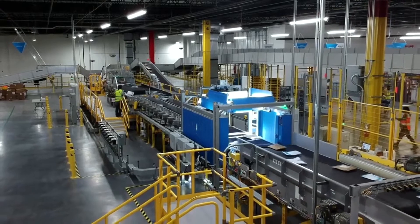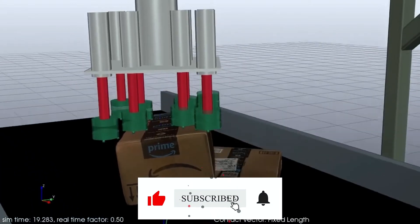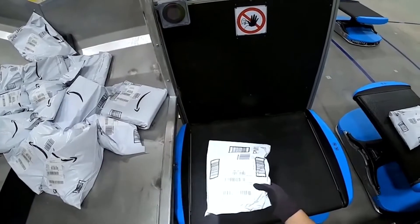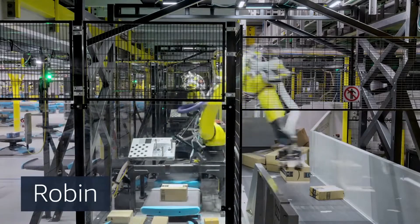A suction gripper on Robin picks up packages from a conveyor belt, scans them, and then places them on a drive robot that routes them to the correct dock. Because of the rapidly changing environment, Robin's work is particularly challenging.